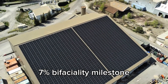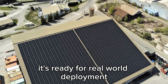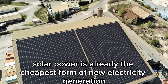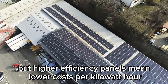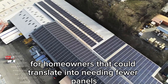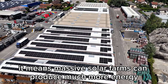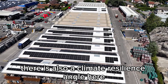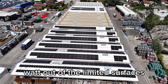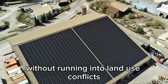And now they've hit this 91.7% bifaciality milestone, showing that TOPCon isn't just a laboratory curiosity — it's ready for real-world deployment. Solar power is already the cheapest form of new electricity generation in most of the world, but higher efficiency panels mean lower costs per kilowatt hour because you can generate more electricity from the same area. For homeowners, that could translate into needing fewer panels to cover your energy needs. For utilities, it means massive solar farms can produce much more energy without increasing land use. By boosting efficiency, we're getting closer to squeezing every possible watt out of the limited surfaces we can cover with panels, making it easier to replace fossil fuels faster without running into land use conflicts.